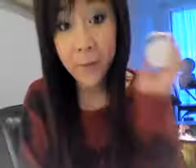So anyway, today is going to be a product review on a product called Egyptian Magic. So here it is, it looks like this. First of all, thank you to Tao for sending me a sample of this product.